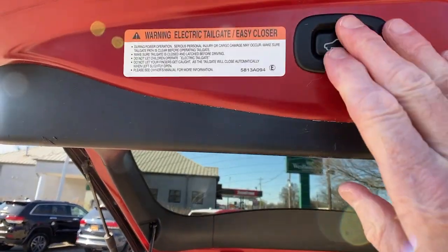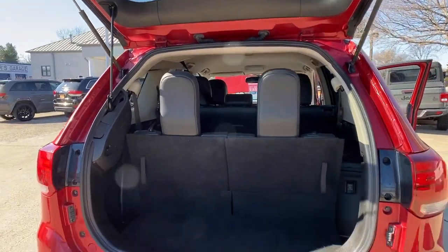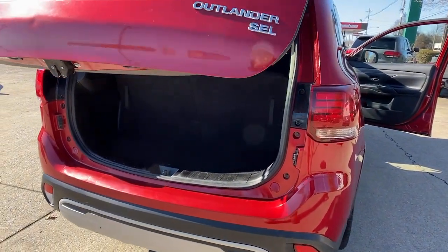Make the journey with confidence in this comfortable, well-equipped Outlander. Come in for a test drive — our team will make it the best part of your day.